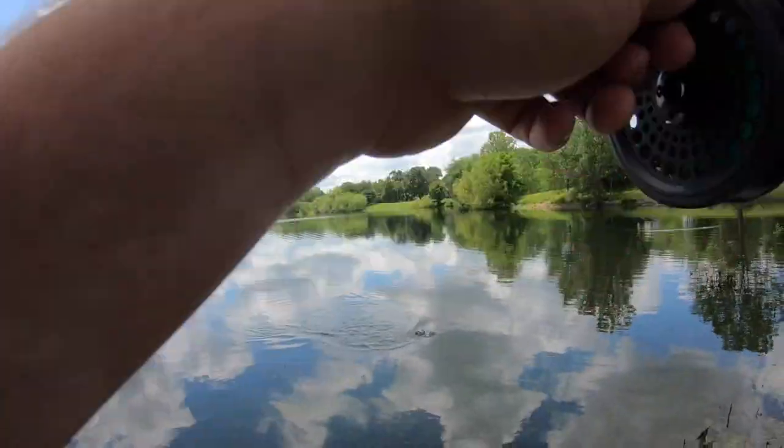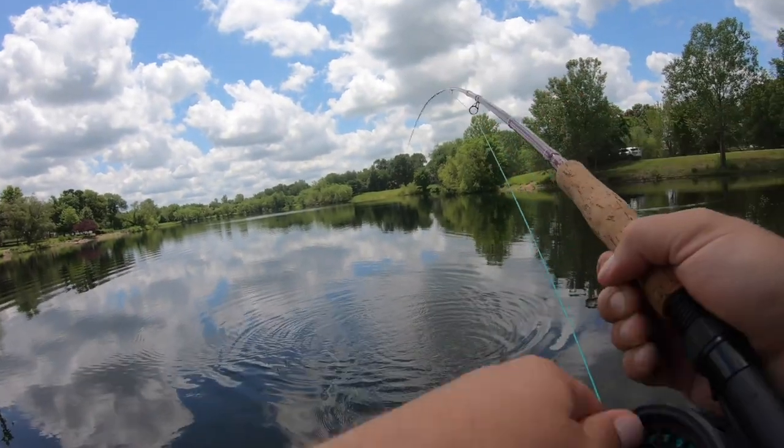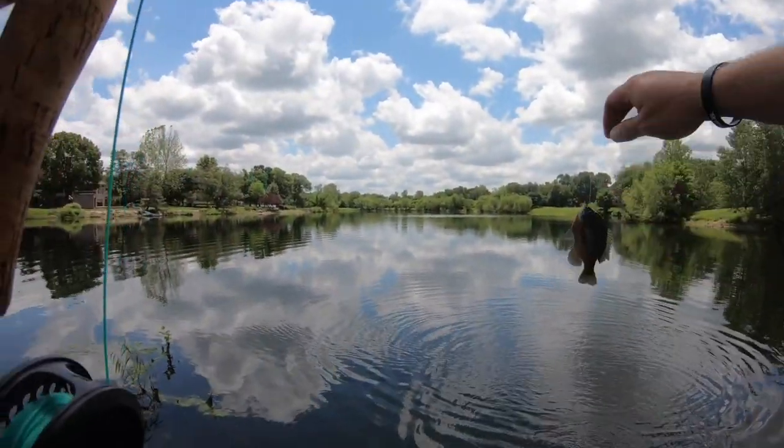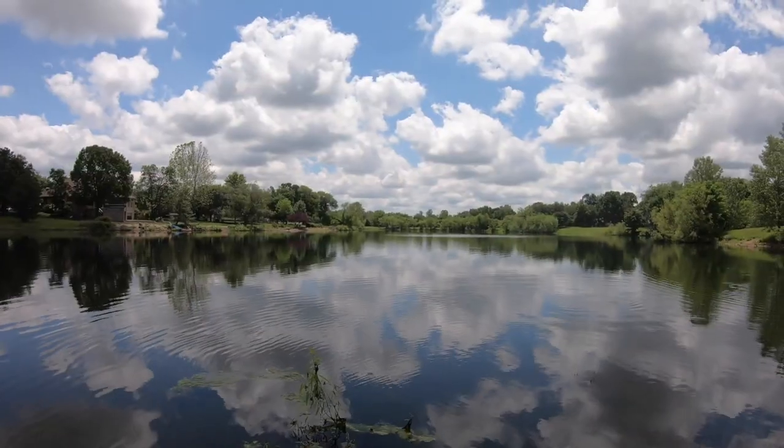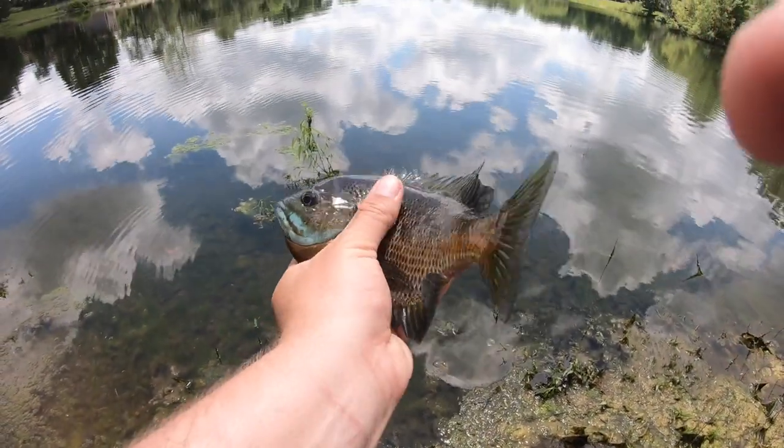I think we might have a good one here — a little better one. Feels like a grown fish. Yeah, nice one — look at this one! Like we've done with all the other ones, because we are not going to eat these fish today. Just catch and release.